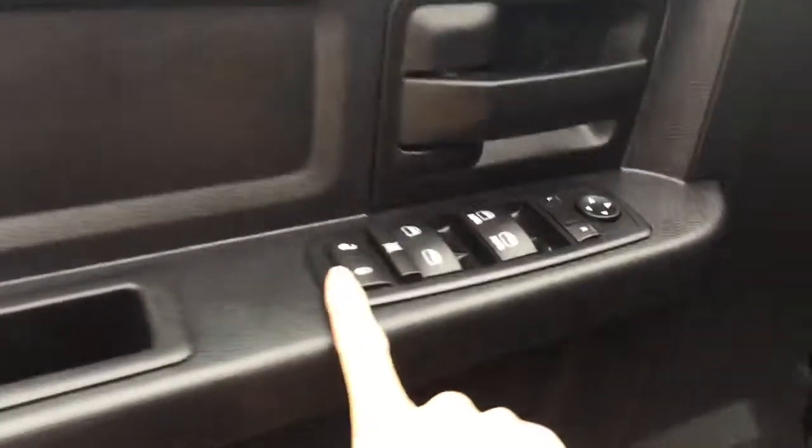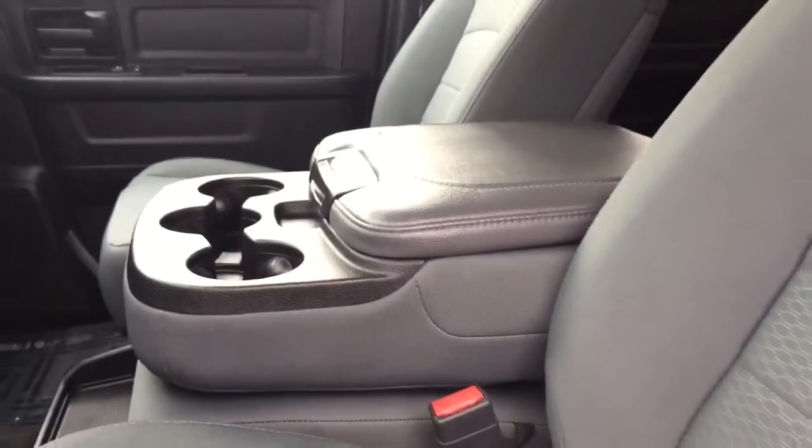Heading in on the driver's door, we do have our power locks, windows, and mirrors, and a compartment for storage in the door. On the floor we do have a nice Ram carpeted floor mat, which our lovely service department has covered up with plastic to keep it tidy. Having a look at the seat, we do have cloth interior throughout with seating for six, as the middle seat folds up acting as that sixth seat.